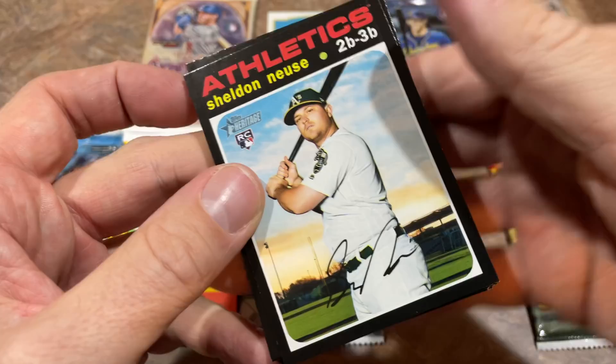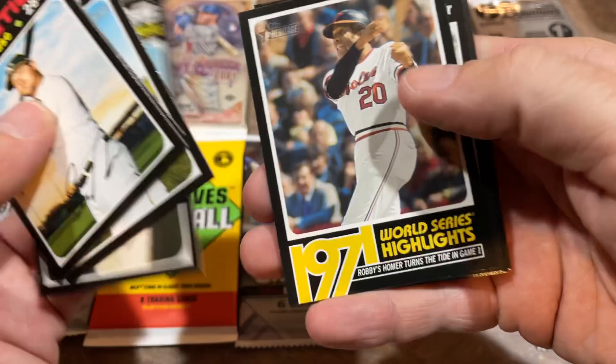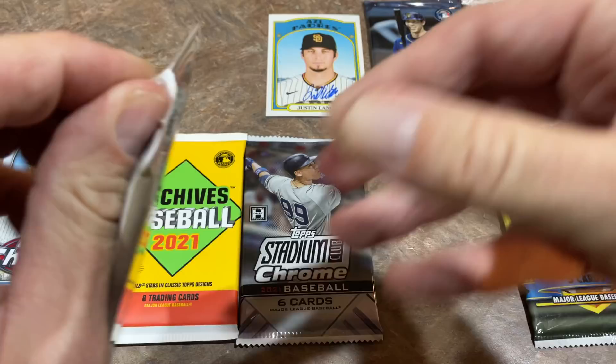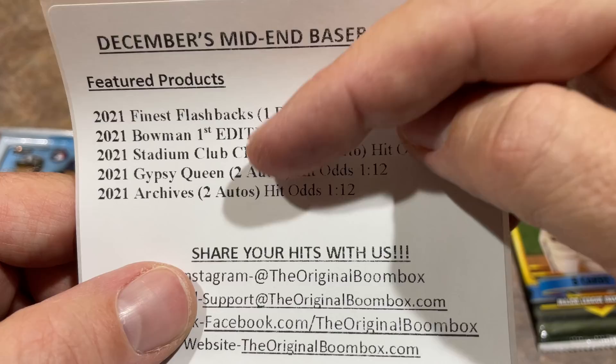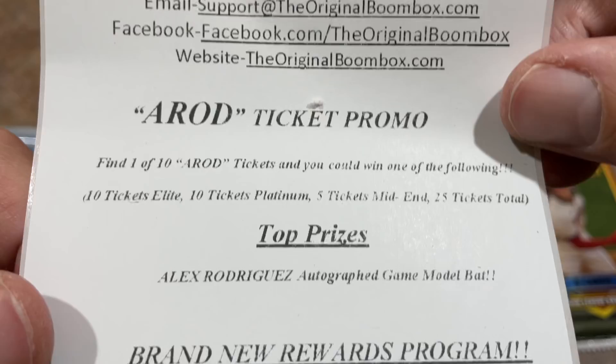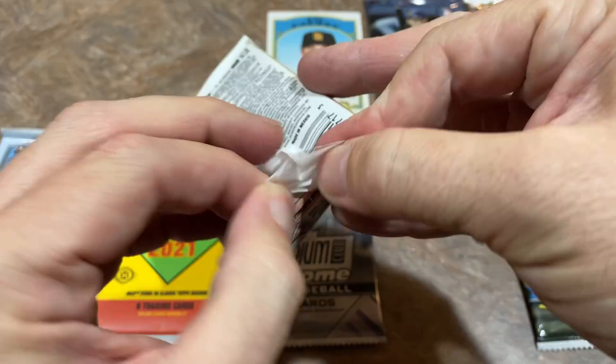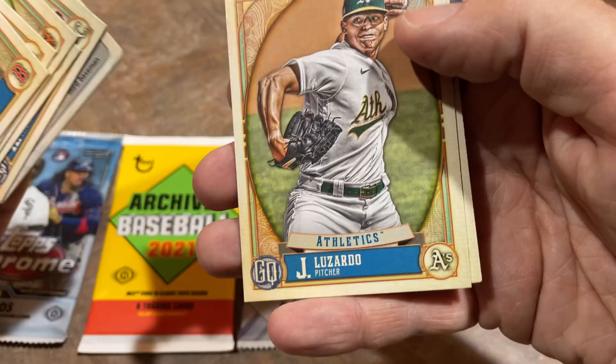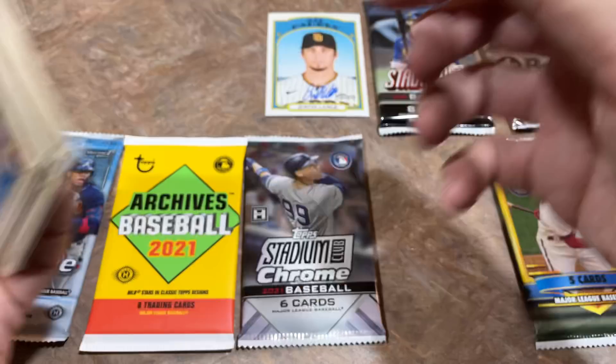Next, the Heritage High Number from 2020 — we'll be looking for the Luis Robert rookie card. We start off with the rookie of Sheldon Noisy, Castellanos, and Frank Robinson. Unfortunately no Luis Robert, who's the best card in that set. We'll do the Gypsy Queen pack next. The best pack odds are going to be with Gypsy Queen and Archives. They're also running an A-Rod ticket promo where you could win an A-Rod autographed bat. The website is theoriginalboombox.com. From Gypsy Queen: Matt Chapman Tear of the Diamond, Jesus Luzardo, and Mickey Moniak rookie card.